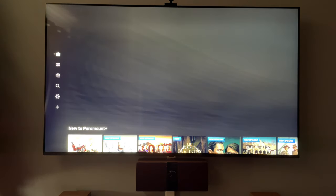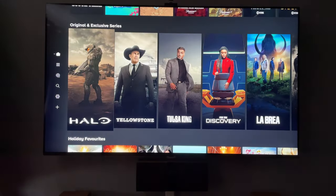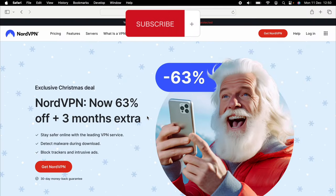Now if we log into Paramount Plus, we don't see any Premier League football. That's where our second app comes in — NordVPN. There's a link in the description below where you can find a good discount.